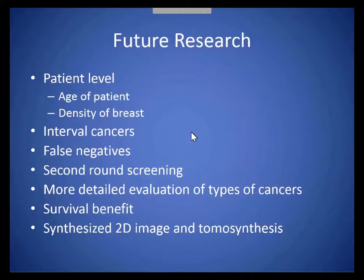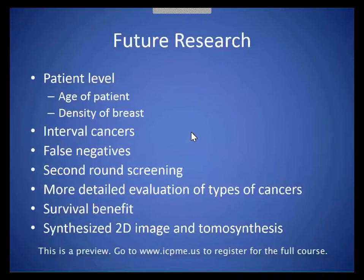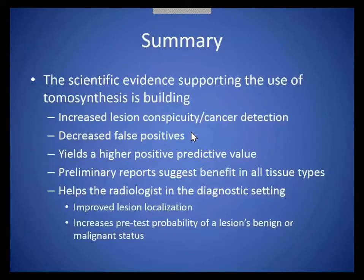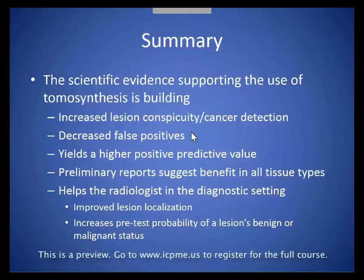We also need to understand the role of the synthesized or generated 2D image in tomosynthesis and whether we can confidently drop that 2D exposure. In summary, there's scientific evidence supporting the use of tomosynthesis — it's definitely building. We're finding more cancers; they're more conspicuous, leading to an increase in cancer detection. While at the same time, which is unique to tomosynthesis, decreasing the number of false positives — the number of people who have to come back unnecessarily. Both of those metrics yield a higher positive predictive value.